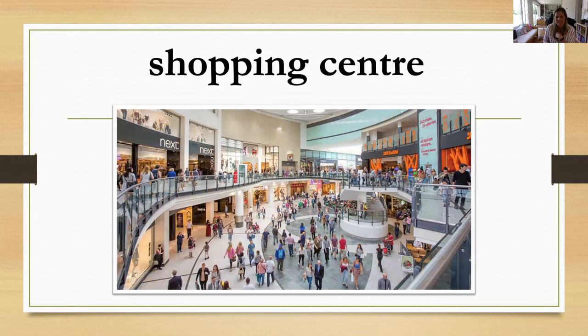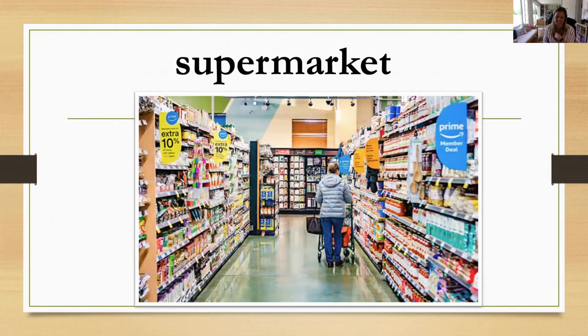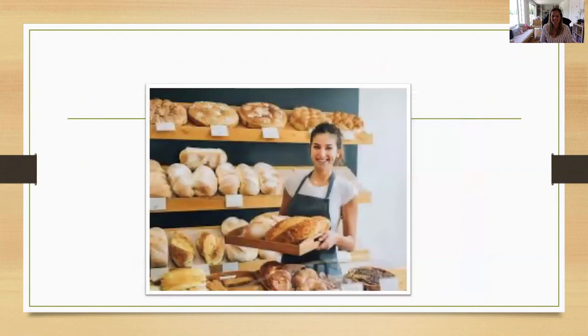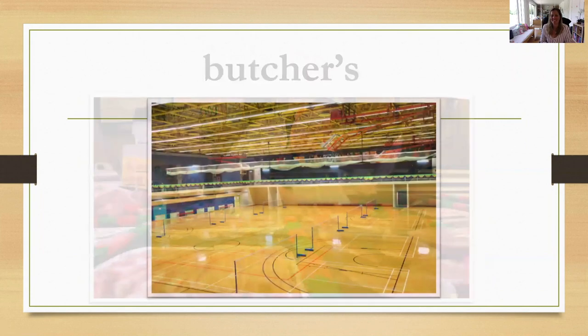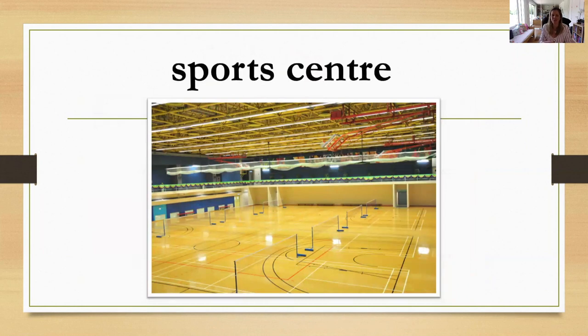And what's this? Supermarket. And what's this? Shoe shop. And this? Bakery — so you can buy bread here. And this — you can buy hamburgers, meat — butcher's. And what's this? It's a sports center. Yes, you can practice football, basketball — you can practice a lot of sports.